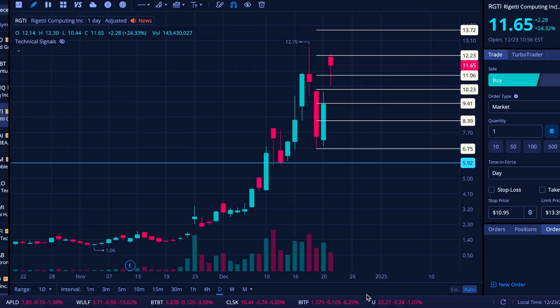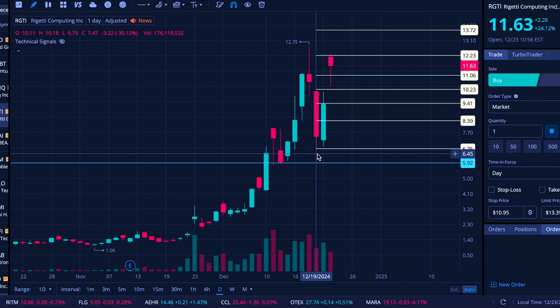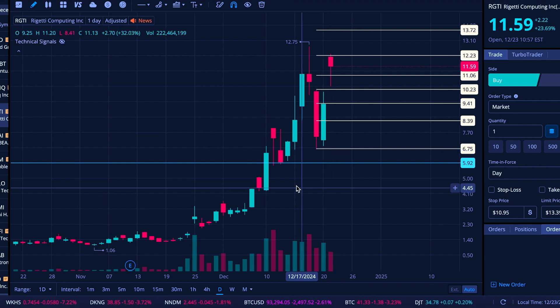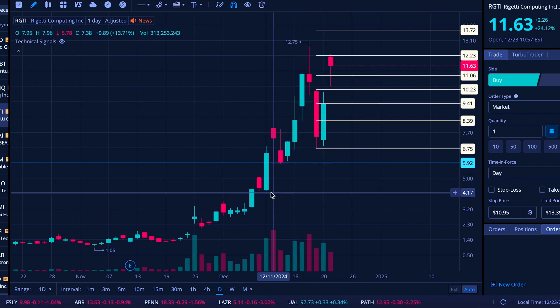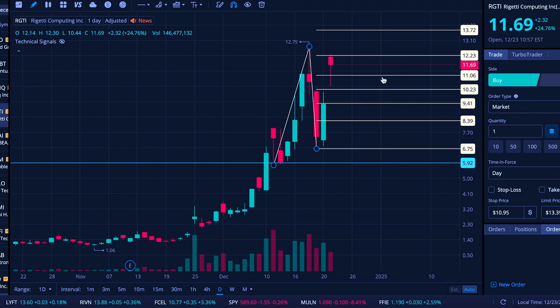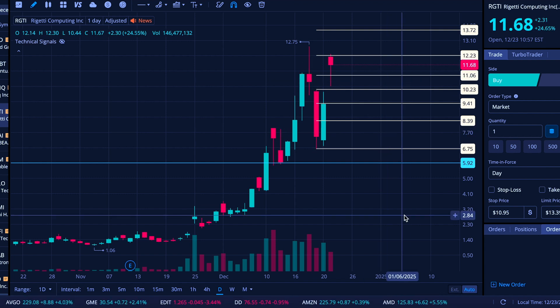All right folks, here we are on Monday, December 23rd. We're going to take a look at RGTI today. RGTI continuing to push strong after this bit of a pullback. The last few trading days: down almost 4% one day, down over 30% another day, but then it recovered over 25% the following day. Now today it's up again, also close to 25%. I put in some new Fibonacci extension levels, garnering some price action from this latest swing.